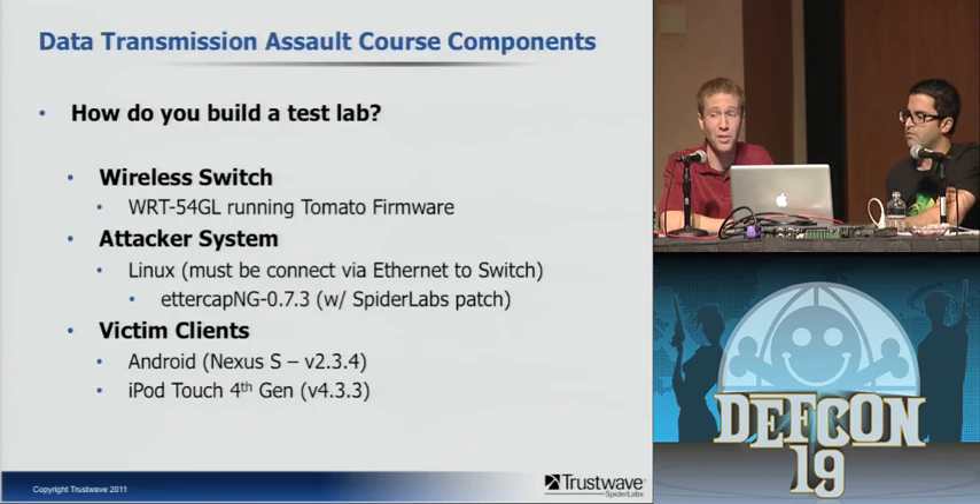How do you build a test lab? One of the simplest and cheapest ways is to get a cheap SOHO switch and router, like a WRT54GL, that can run third-party firmware like Tomato or DD-WRT. You want an attacker system — we used Linux because it's much easier to compile things there. We also added a patch we'll discuss shortly. For victim clients we had a Nexus S running Gingerbread and an iPod Touch 4th generation running iOS 4.3.3.